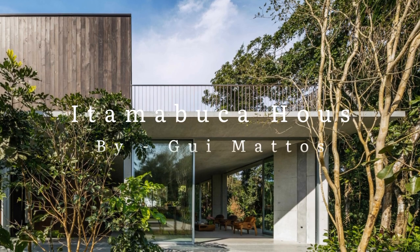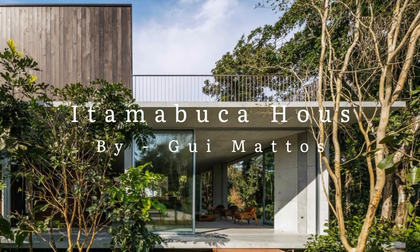House Design Spot presents Itambuka House by Gui Matos.